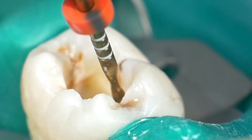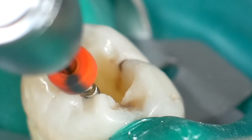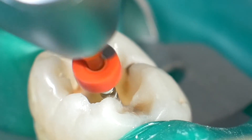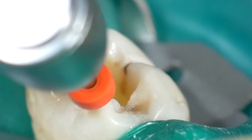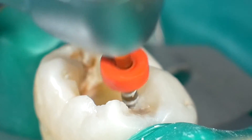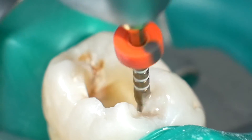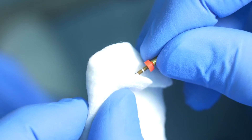WaveOne Gold has reduced shape memory compared to other NiTi files. This is important when preparing curved canals. This can also be an advantage when needing to work in canals of posterior teeth where access is restricted. I like to pre-bend the file — this makes it easier for me to place it into the canal entrance in those cases.